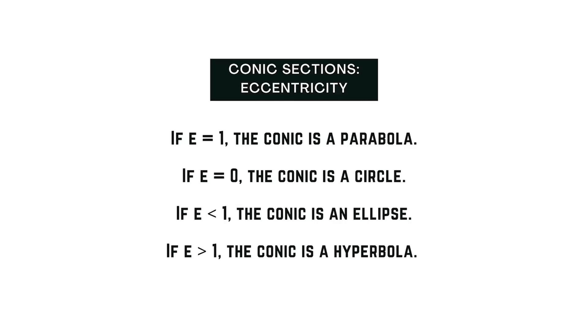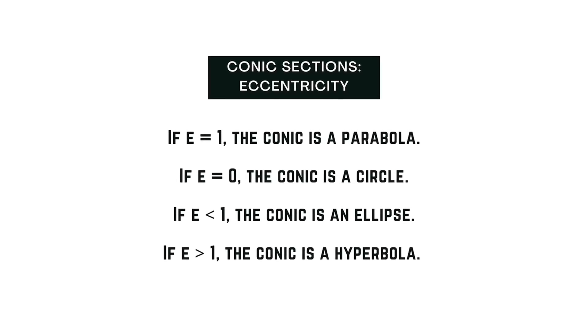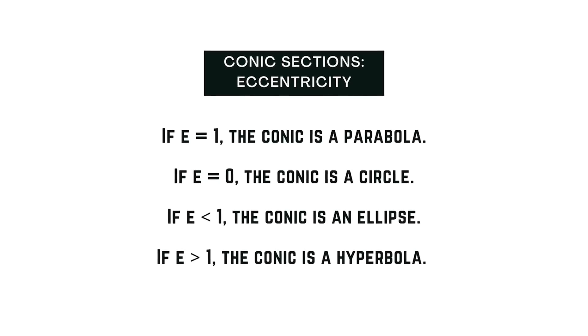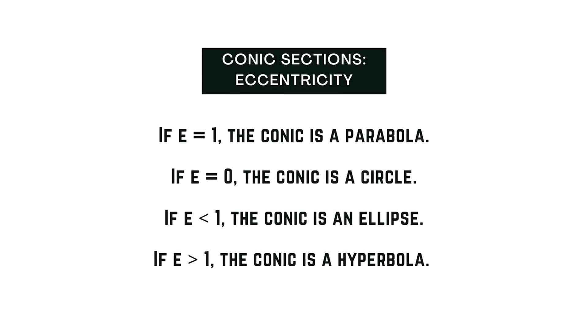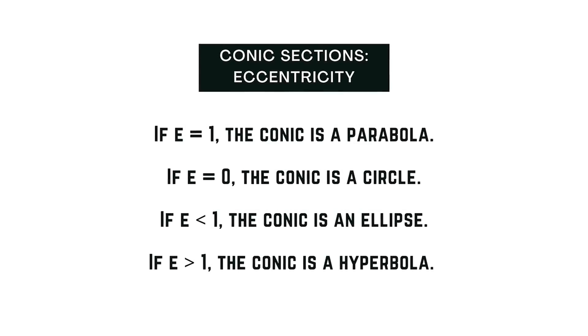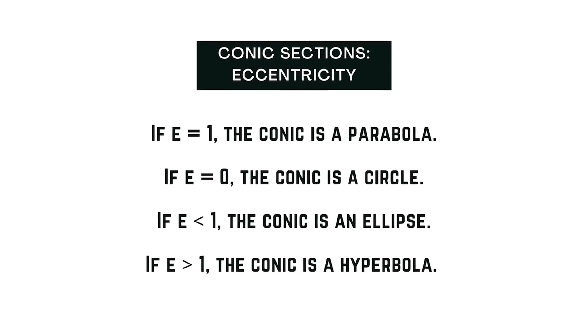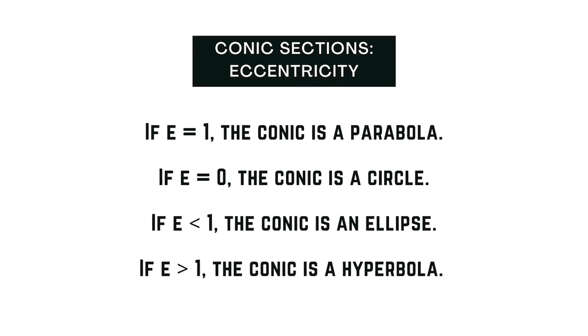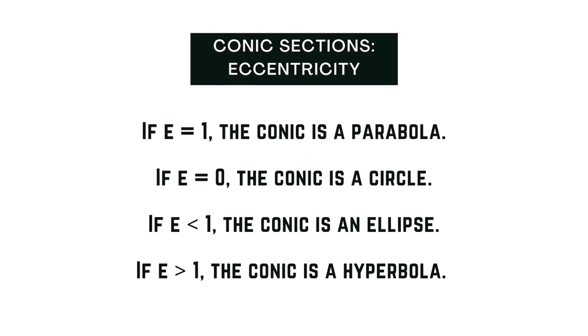More formally, two conic sections are similar if and only if they have the same eccentricity. One can think of the eccentricity as a measure of how much a conic section deviates from being circular. In particular, the eccentricity of a circle is 0, and the eccentricity of an ellipse, which is not a circle, is greater than 0 but less than 1.